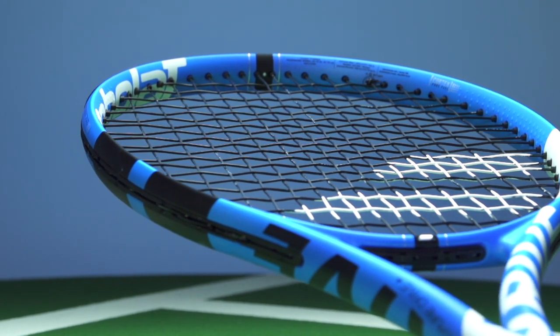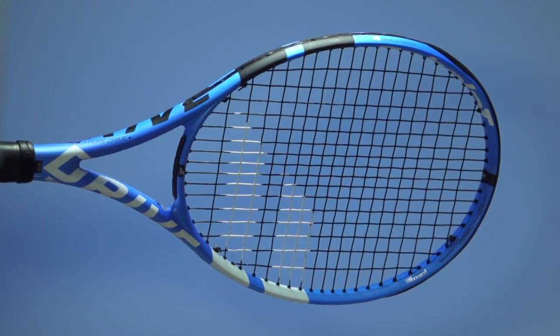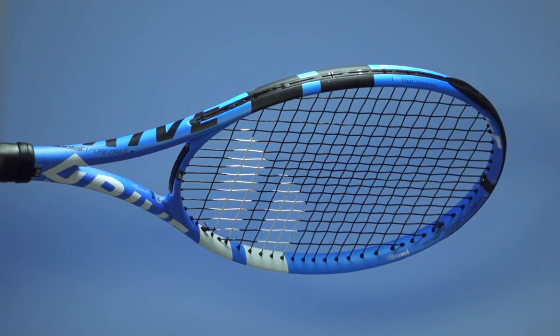As you get a little older and a little slower, if you get dragged out wide you need to finish the point off as opposed to playing a defensive shot. I like to be able to just slap at the forehand, and the Pure Drive really gives you the power that you need to do that.